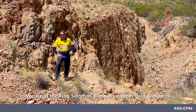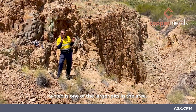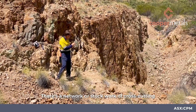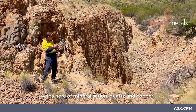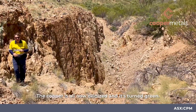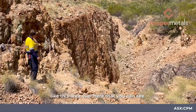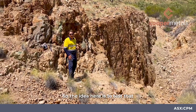We're at the King Solomon copper gold prospect, specifically King Solomon 3, which is one of the larger pits in the area. There's a stockwork of cross-cutting veins here of mineralization — quartz and copper. The copper is all now oxidized and has turned green, like this area over here that you can see.